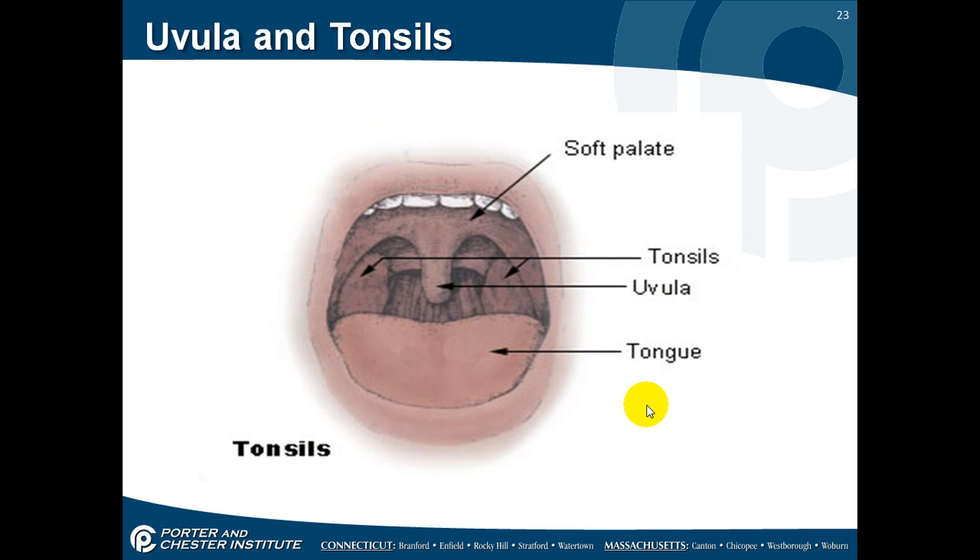Your uvula and tonsils: down the back of your throat, your uvula is the structure that hangs down, and your tonsils are on either side. You can see this is your airway. Sometimes people get tonsillitis — inflammation of the tonsils — and if they get so large you have to make sure they don't block the airway.